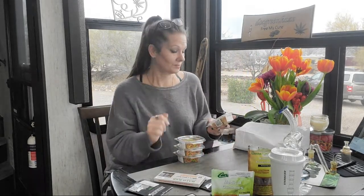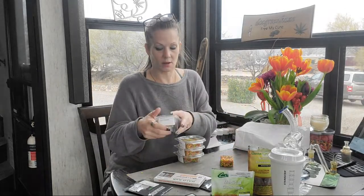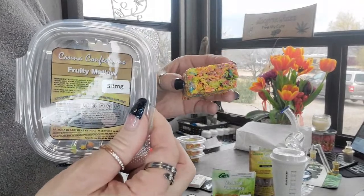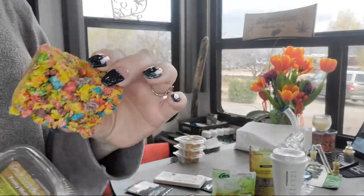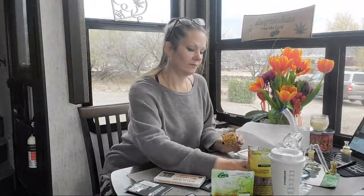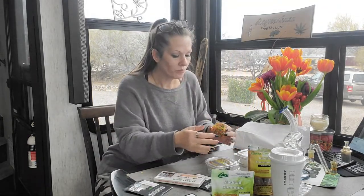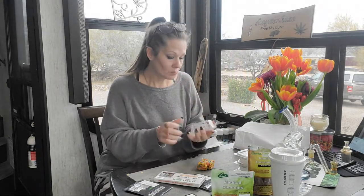So they have these Canna Confections — Fruity Pebble treats. We're just going to give one a shot right now. They had two strengths: a 50-milligram and a 25-milligram. This one is the 50-milligram. I have four of these because they are something I can eat without really hurting or upsetting my stomach. This is really good, this is really good!